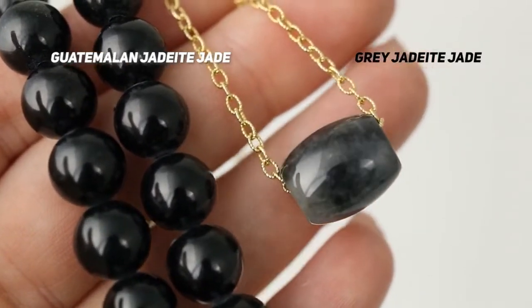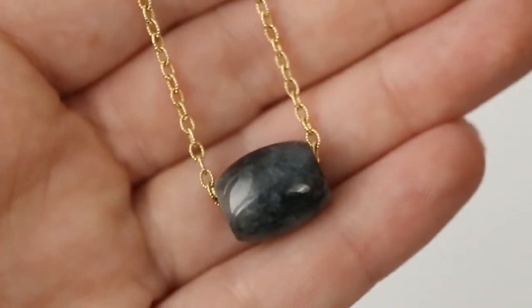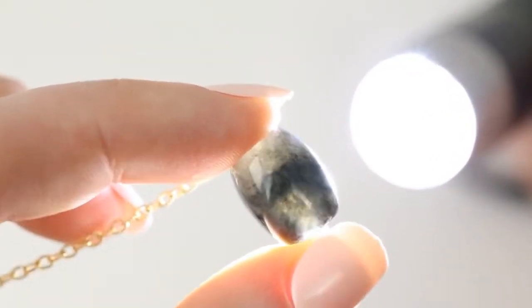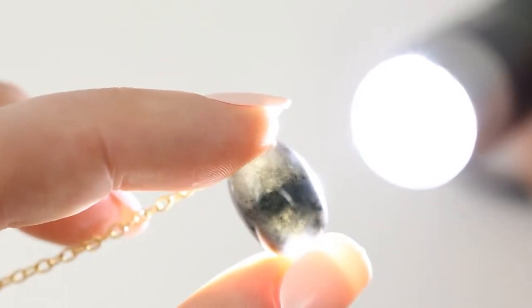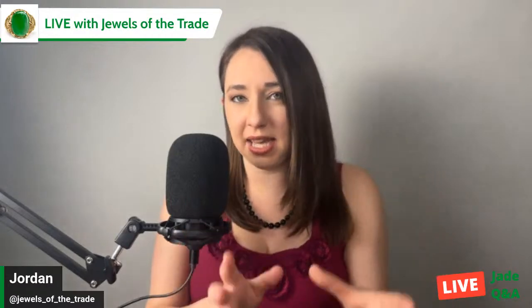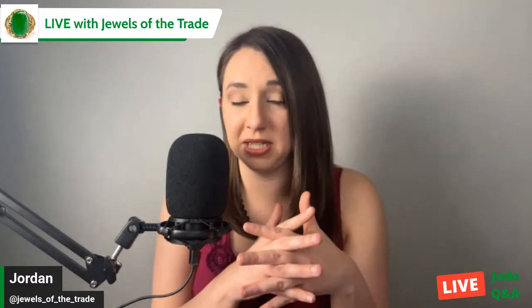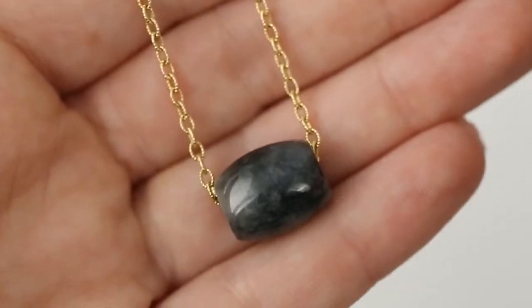Gray jadeite jade is just the coolest — it's such a good option because you kind of get a smoky texture. It's very unisex — it can be masculine or feminine. You have that cool translucency. Gray jadeite jade is not typically going to show a green glow, and I believe the reason for that is that white jadeite jade crystals are intermixing with black jadeite jade crystals that might actually be graphite.